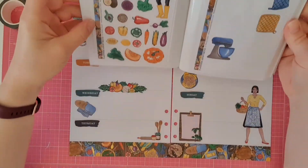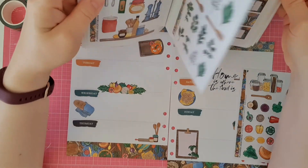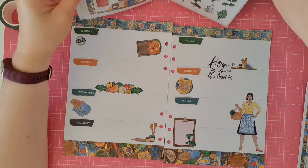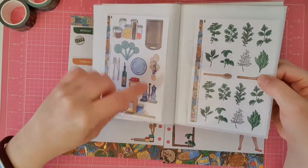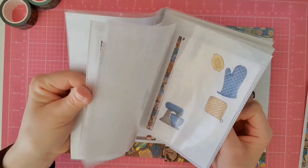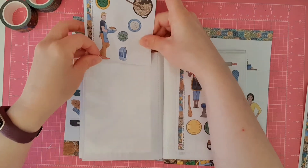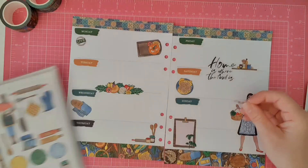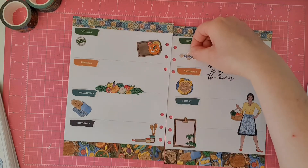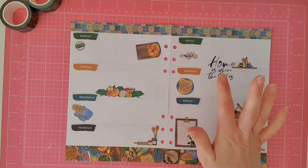I don't want to put too much more on because I'm really happy with how it's looking, but I think some veggies would be cute. I also want to grab the salt and pepper mill — that's cute. I really like the broken eggs — I think that is cool. There's a smaller one of the eggs too, so we'll use that one. I think I'm getting close to being happy with the deco on this spread.